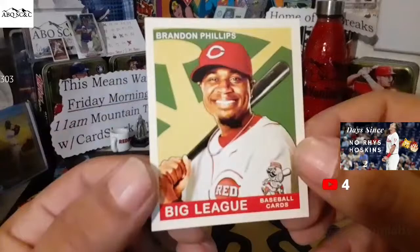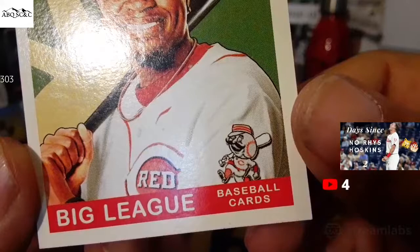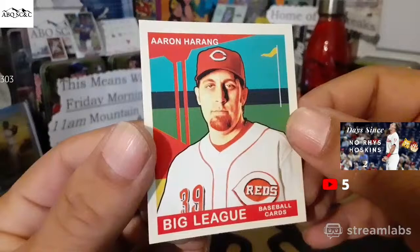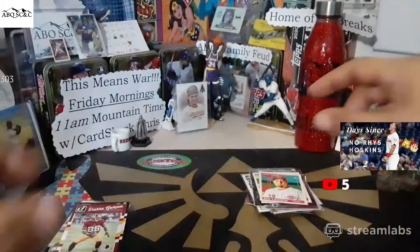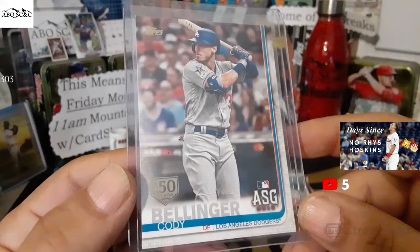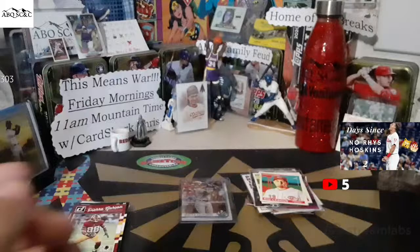Brandon Phillips — the creepy Mr. Red on there. Aaron Harang on the minicard. And last but not least, 150-stamped Cody Bellinger — belly bombs, baby. Cody Bellinger Update 150 stamped. Boom.